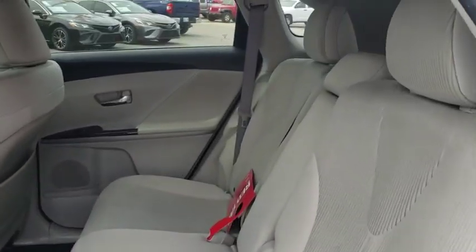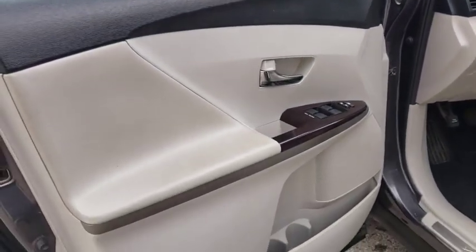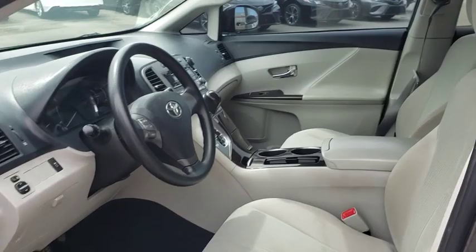CD player, electronic stability control, brake assist, overhead console, remote keyless entry, tachometer, panic alarm, power driver's seat, rear window wiper.